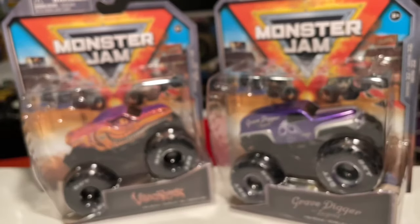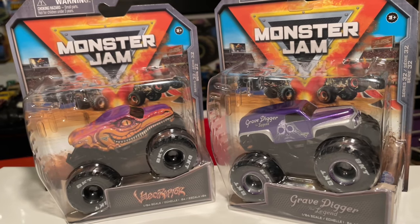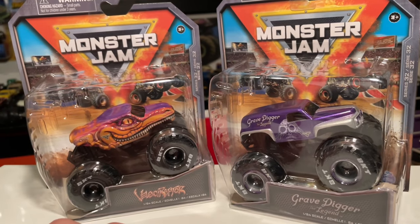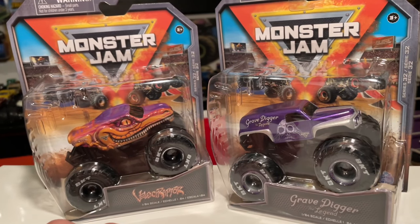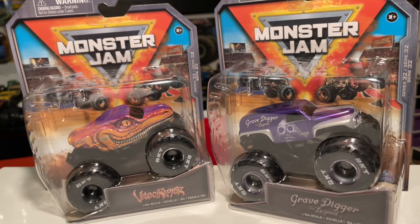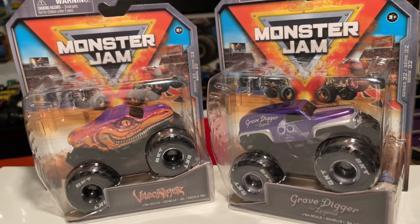I went to like six Targets and wasn't able to find a second Velociraptor because my buddy wanted two Velociraptors and a Legend. I ended up finding a few Legends but that was the only Velociraptor I found. If you guys want something - I'm always out and about. All I ask is like $5 profit when I'm buying. I'm not really a seller, but if you're looking for a certain truck, let me know. I have a lot of takers already for the Mrs. Bigfoot.